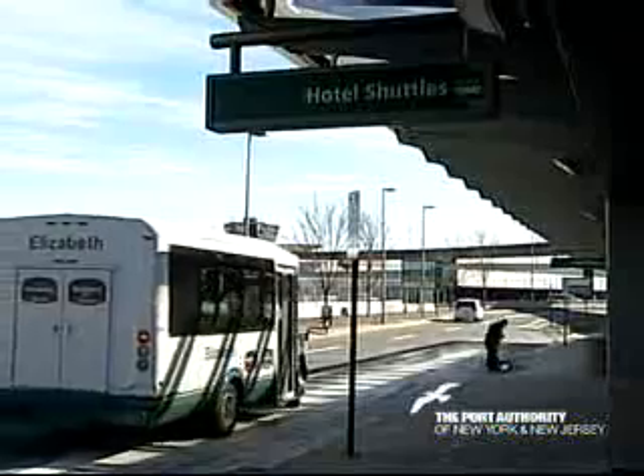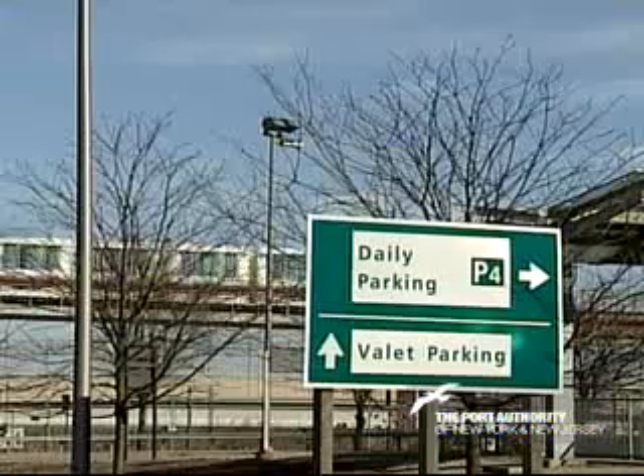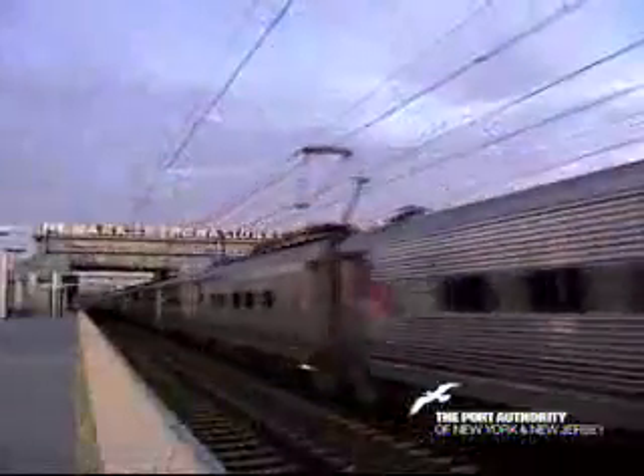AirTrain Newark connects you with all airline terminals, rental car, and hotel shuttle facilities, as well as our daily and valet parking lots. It will also connect you with New Jersey Transit and Amtrak at Newark Liberty International Airport Station.